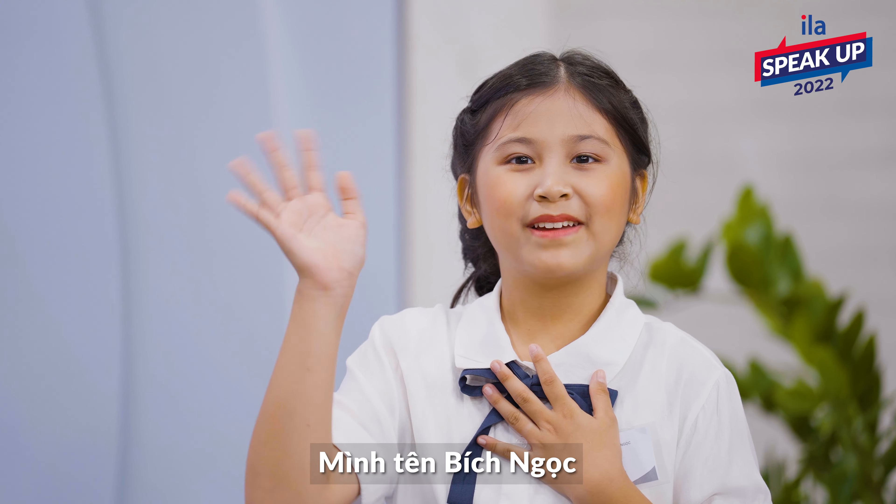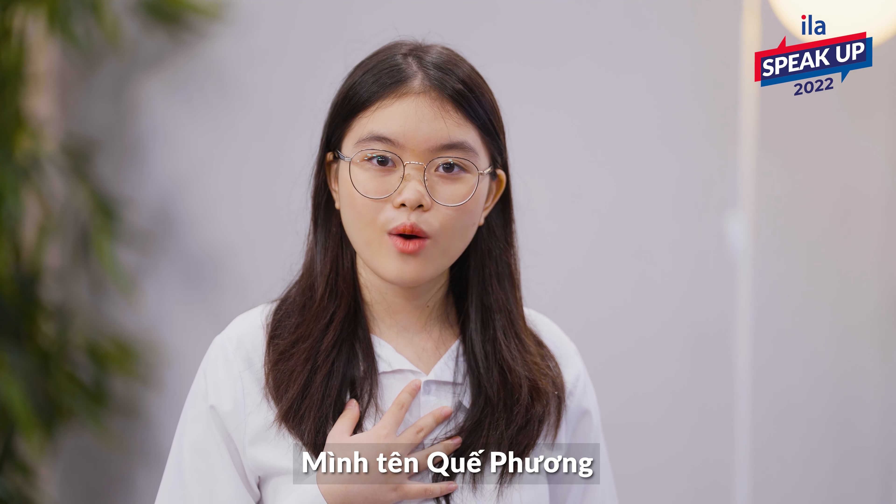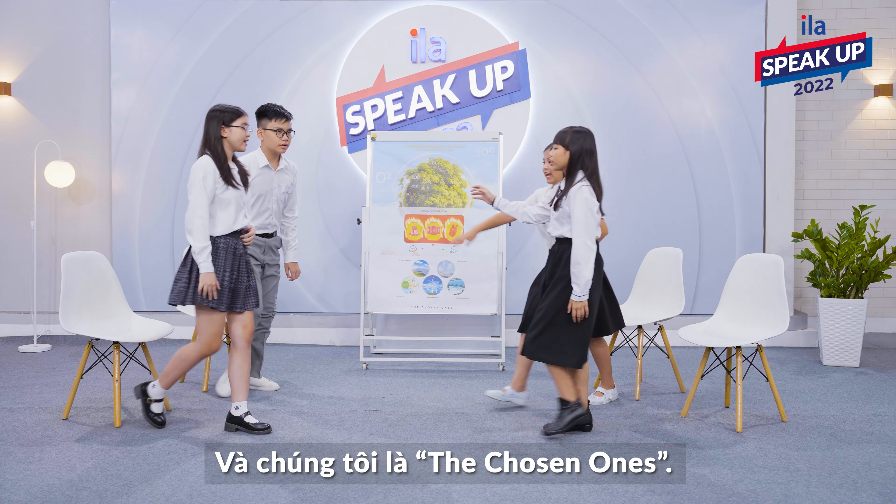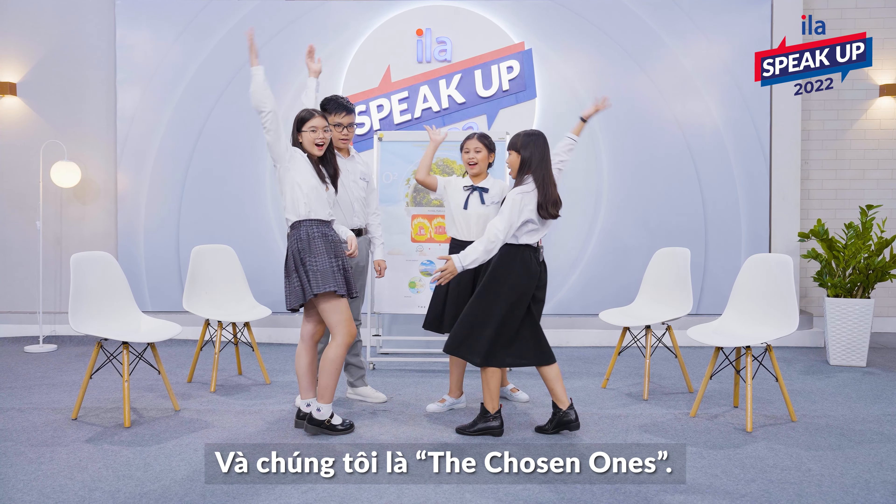Hi, my name is A Nhi. Hi, my name is Bích Ngọc. Hi, my name is Huế Phuong. And hi, my name is Yafuong. And we are the Chosen Ones!